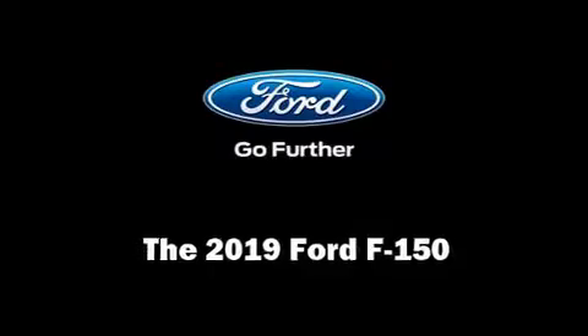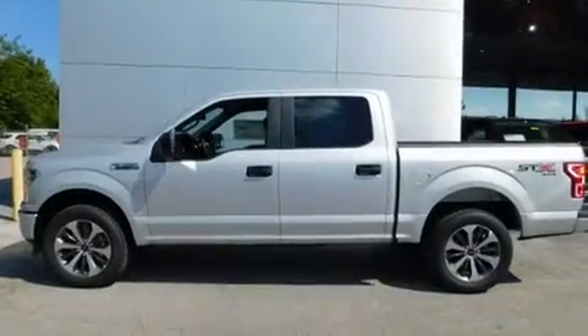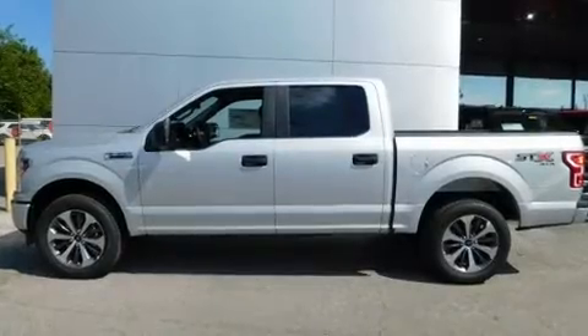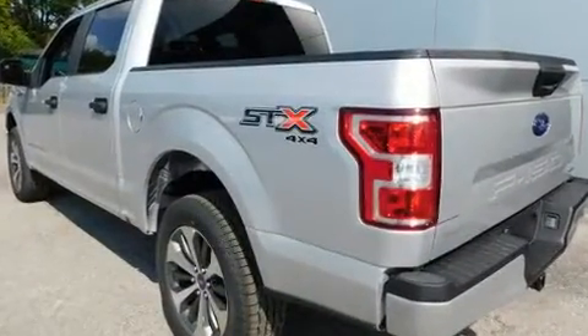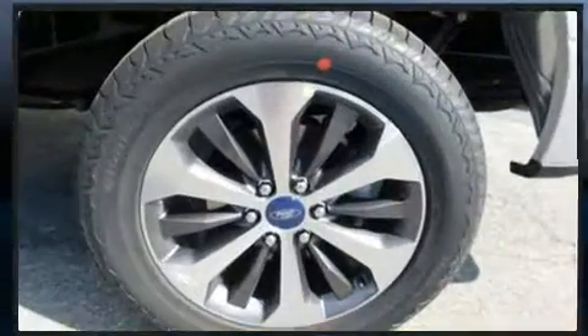Experience driving perfection in the 2019 Ford F-150. Top features include air conditioning, a tachometer, a rear step bumper, fully automatic headlights, remote keyless entry, and much more.